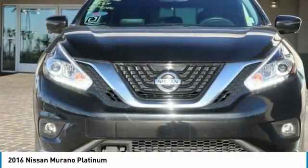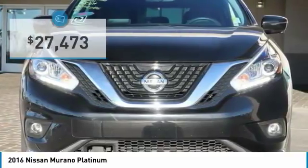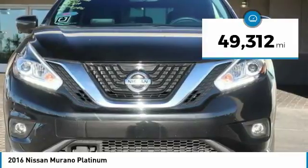Great fuel economy and a powerful V6 engine combine to deliver a refined driving experience, and is priced below $30,000. This vehicle has less than 50,000 miles.